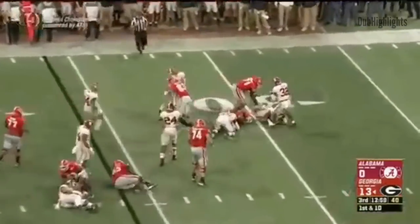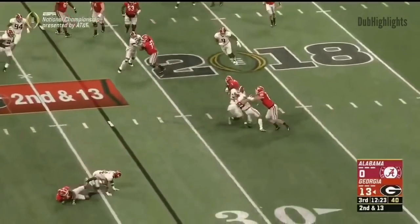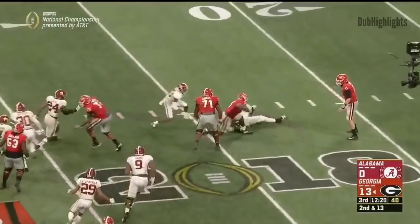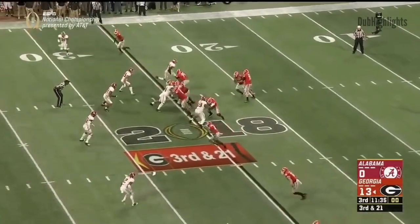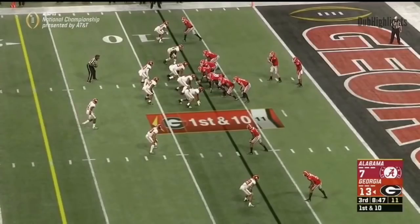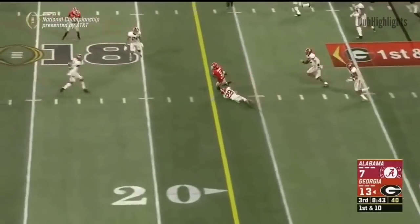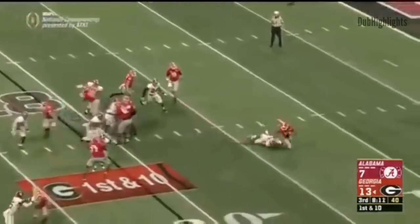Chubb tries to bounce it but it'll be dropped — spark Bama. Second and 13. Fromm flips it in the flat and in heavy traffic Swift tries to cut back. The safe play, side with flying down. Play action on first down, as many feel the dogs wouldn't be here without Fromm coming in.